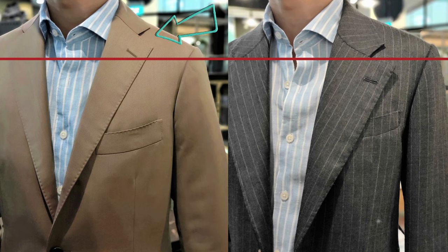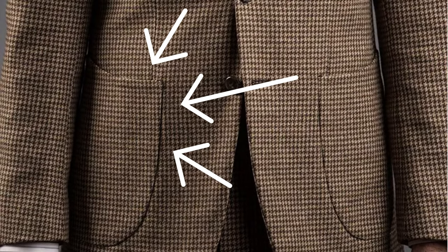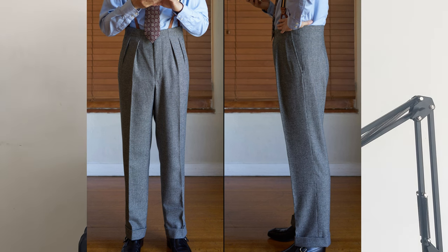A short man needs a gorge that rests slightly above his collarbone, as a normal or lower gorge will just cram his torso even more. Avoid ticket pockets and patch pockets, because they disrupt the verticality we are trying to produce. Finally, regarding trouser width, a short man needs a fuller trouser, especially if he has a prominent belly — one that hangs straight from or above his waistline.